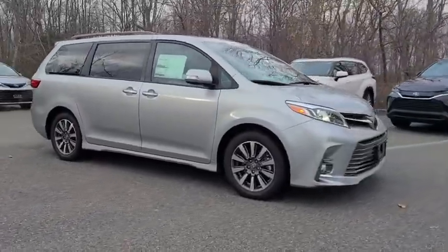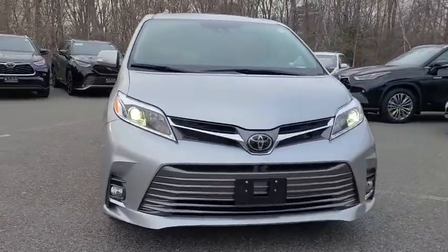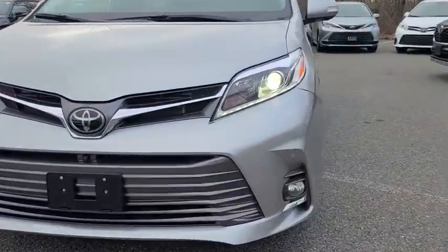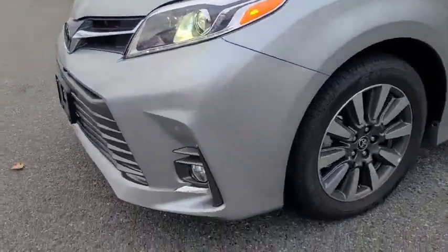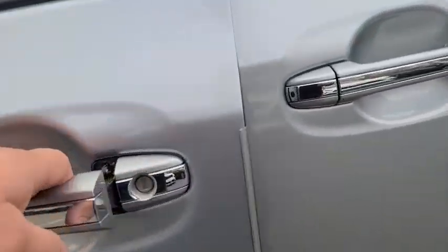Here are some of this vehicle's great options: power liftgate, traction control, navigation system, power passenger seat, dual airbags, power steering, four-wheel disc brakes, compass, CD player, and electronic stability control.